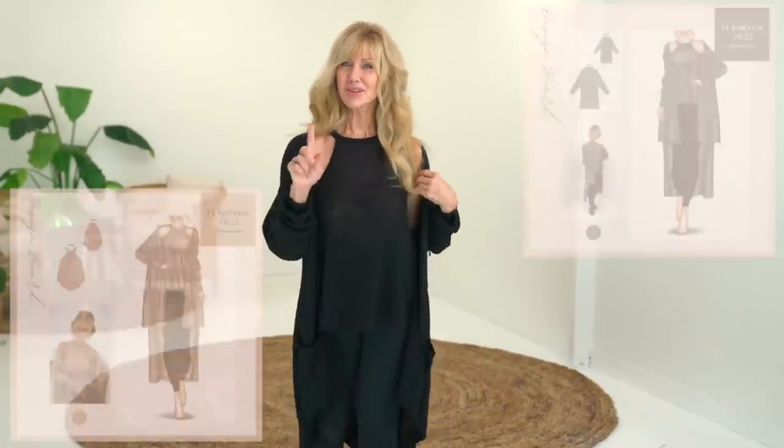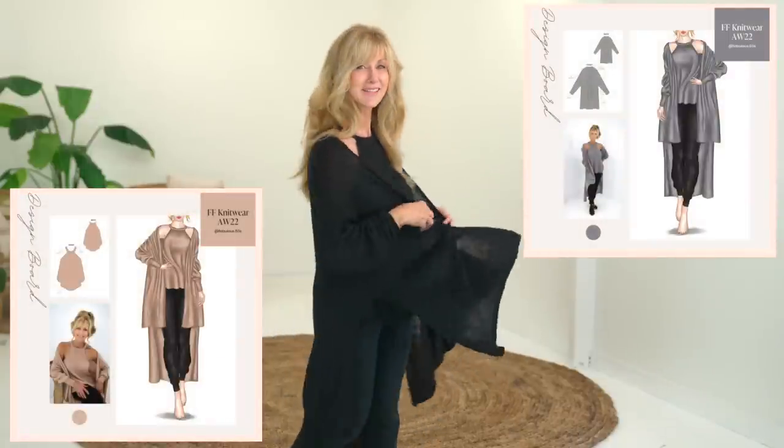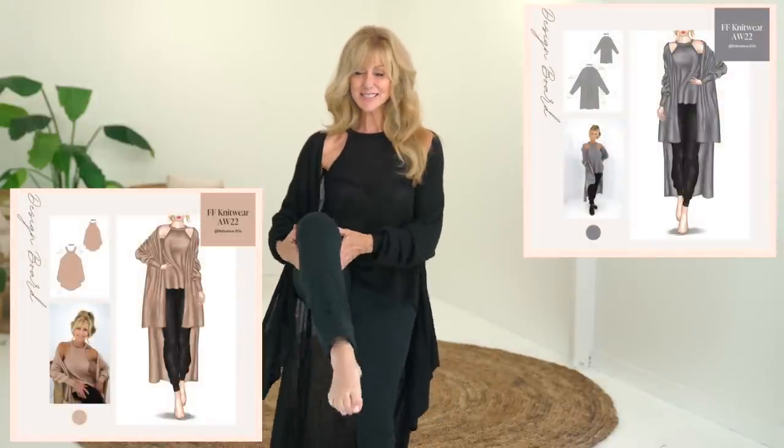The new Fabulous 50s Knitwear Collection is on sale now. This is what I've created just for you, and I created it because I couldn't get this in the stores. I designed it the way that I think looks really nice on all body types. It's a three-piece collection with a cardigan, a tank and some sweatpants.